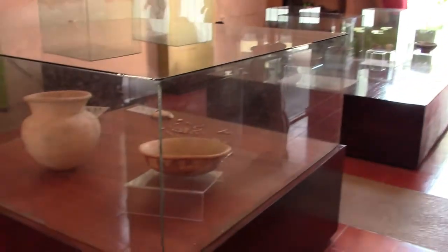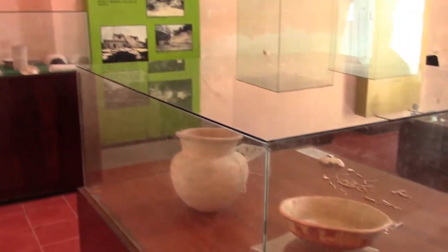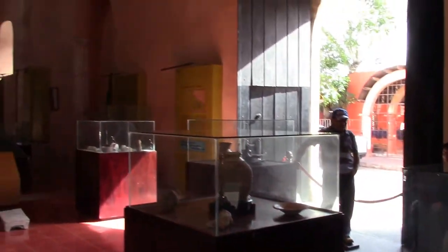Here we are in this free museum. It has a lot of information, pottery and signs but it's not in English. But it's still definitely worth a look here while you're in Valladolid.